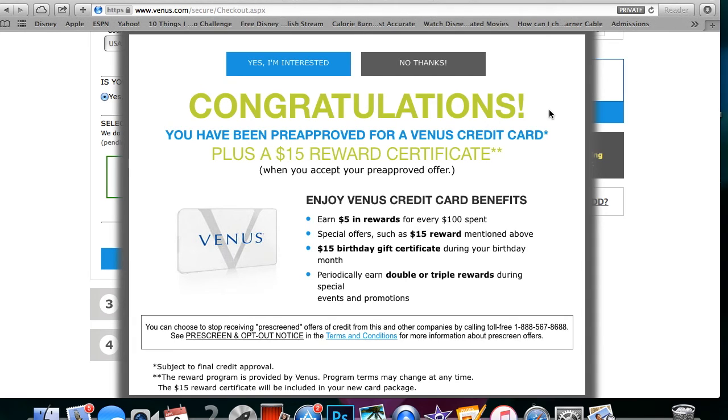After I hit 'Yes, I'm interested,' it popped up with a page showing the terms and conditions of the card. It also asked me to put in the last four digits of my social security number, date of birth, and income. I went ahead and entered that information, hit submit, and it came up saying I am approved for a $500 limit. So great — so glad it worked!